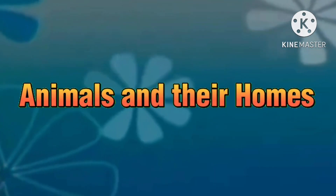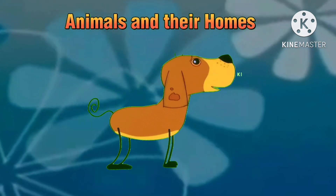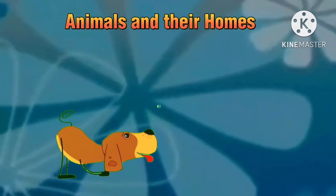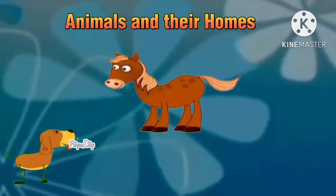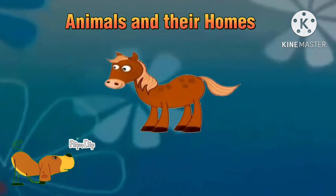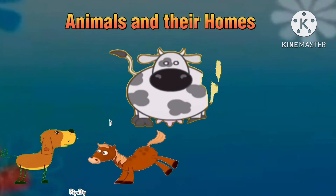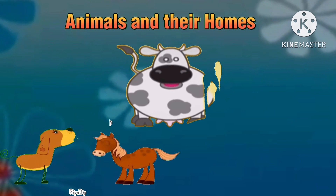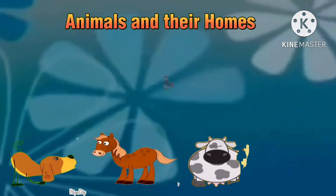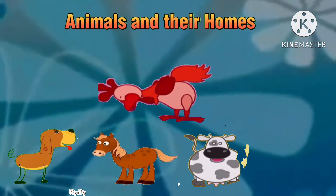Animals and their homes. It's a dog. It's a horse. It's a cow. It's a dog.